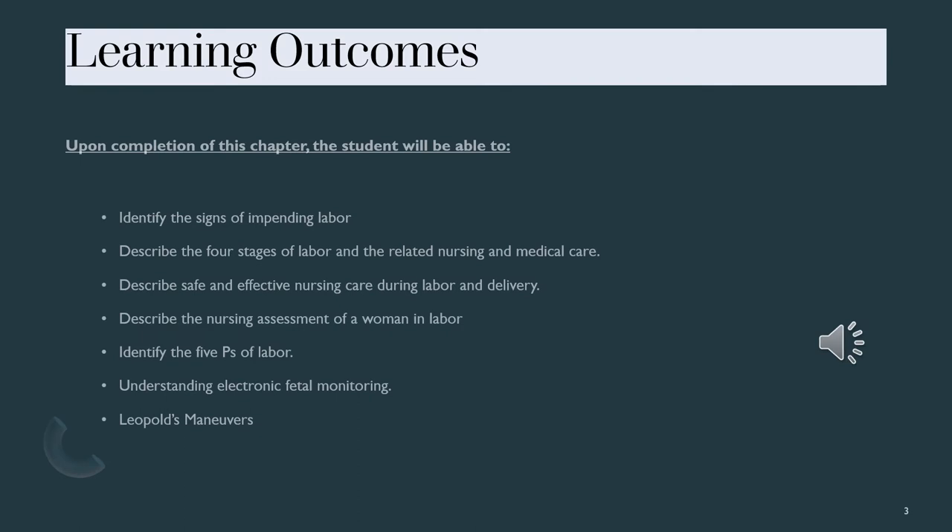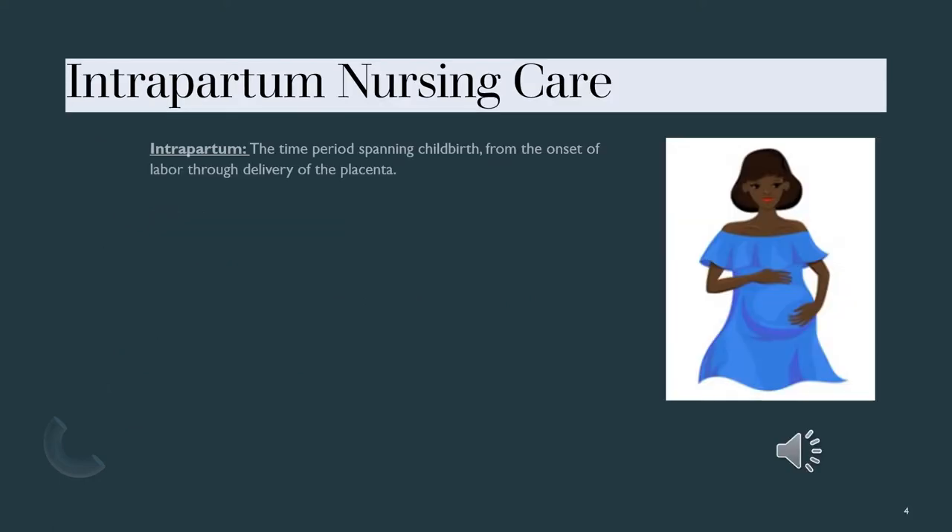These are our learning outcomes for this lecture as well as the next lecture. We are going to be talking about the intrapartum period — that is the actual labor process in childbirth until the delivery of the placenta. Once the placenta is out, we move into the postpartum period.